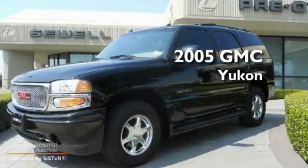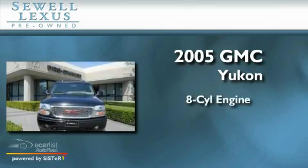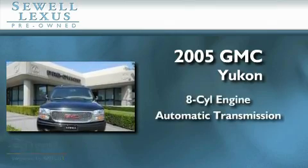This is a 2005 GMC Yukon. It features an 8-cylinder engine, an automatic transmission, and all-wheel drive.